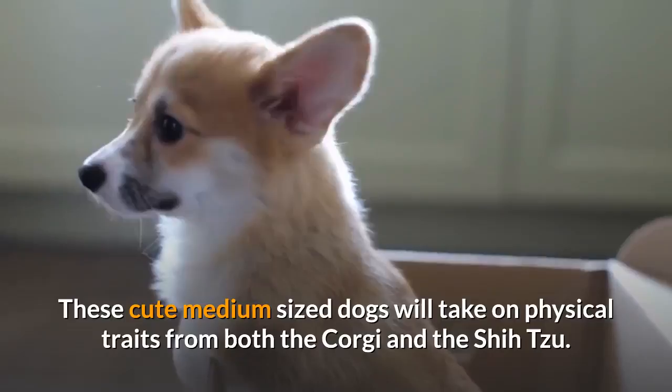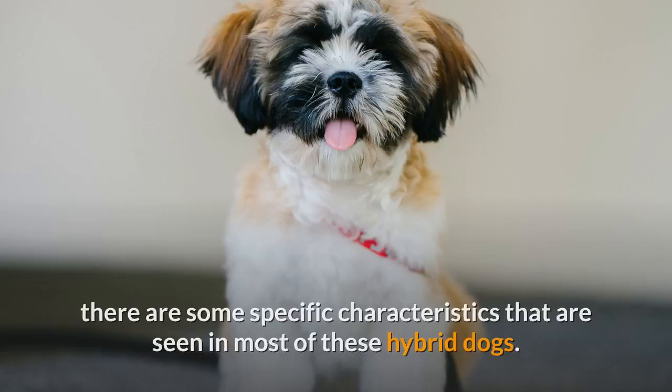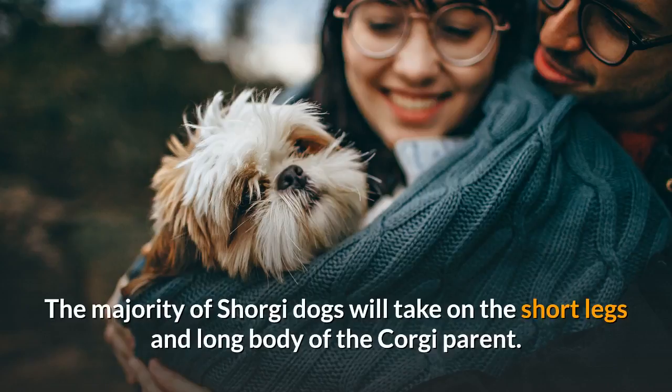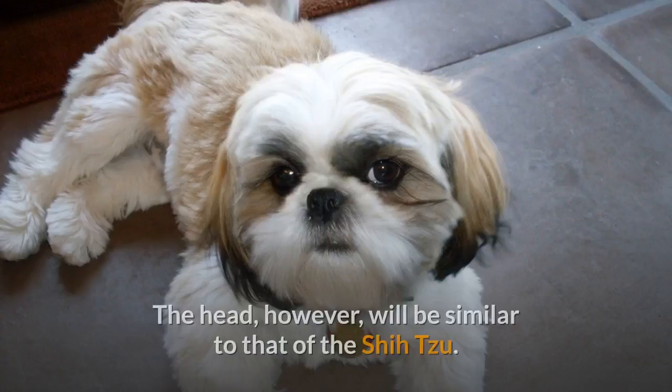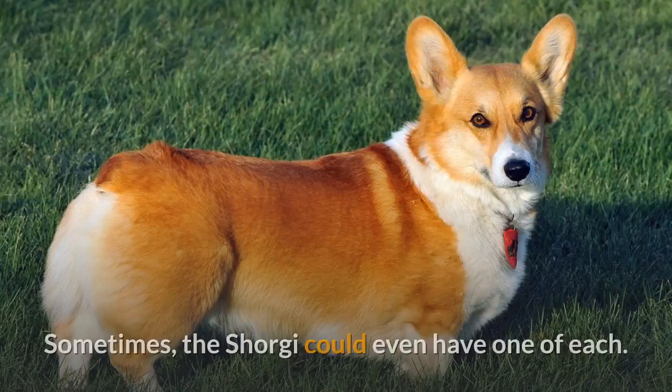Shorgi breed appearance. These cute medium-sized dogs will take on physical traits from both the Corgi and the Shih Tzu. Although some dogs may appear different than others of the same breed, there are some specific characteristics seen in most of these hybrid dogs. The majority of Shorgi dogs will take on the short legs and long body of the Corgi parent. The head, however, will be similar to that of the Shih Tzu. The ears can be from either parent breed, which means that they could be either standing up or hanging down.